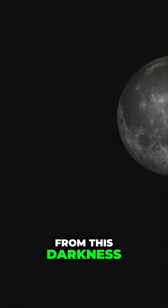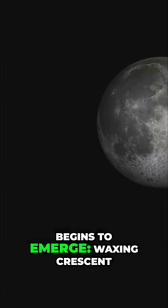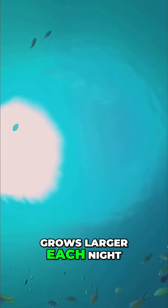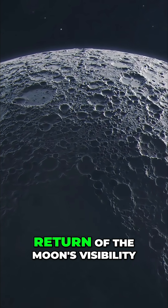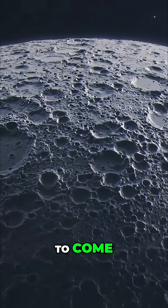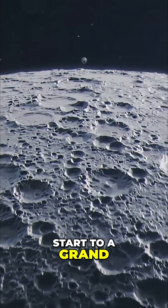From this darkness, a sliver of light begins to emerge — the waxing crescent. This is a delicate arc that grows larger each night. This phase marks the return of the moon's visibility, a promise of the brightness to come. It is a subtle start to a grand cosmic display.